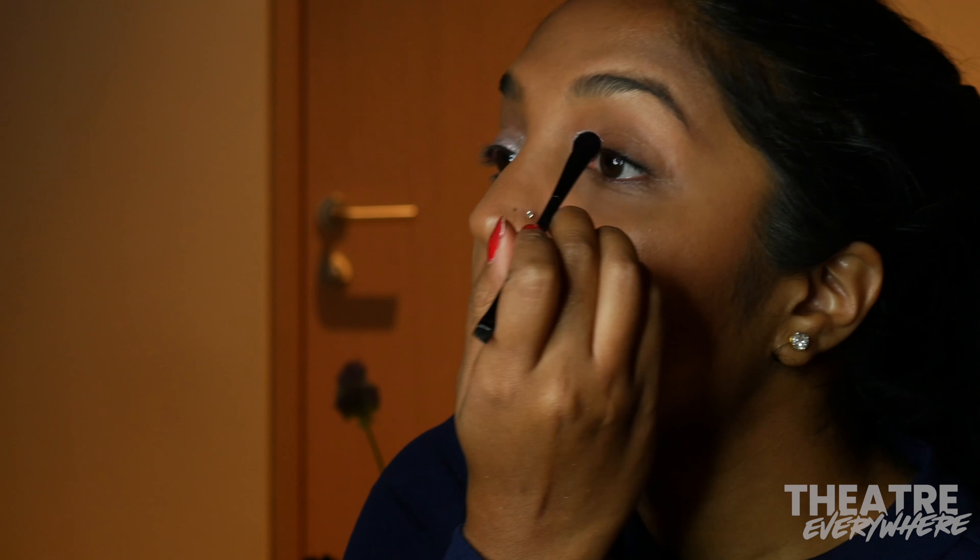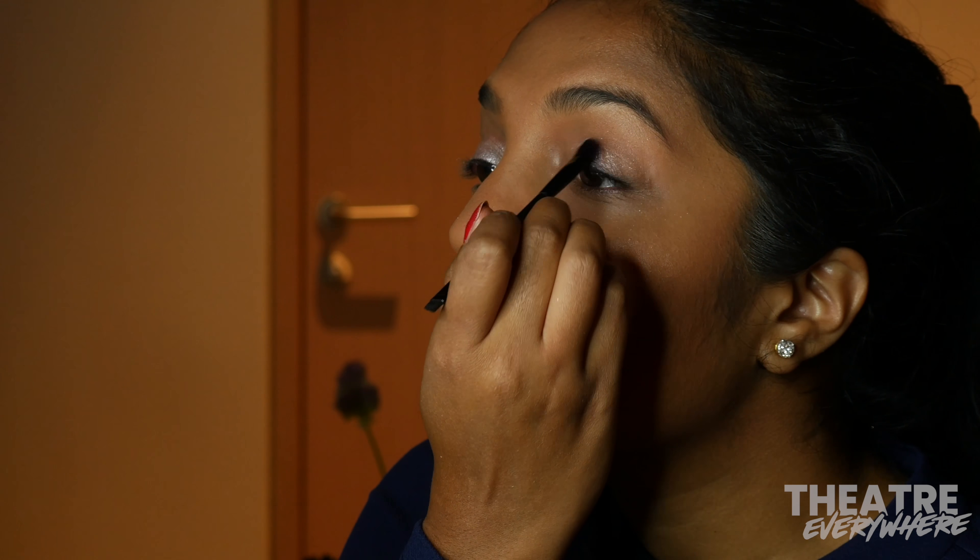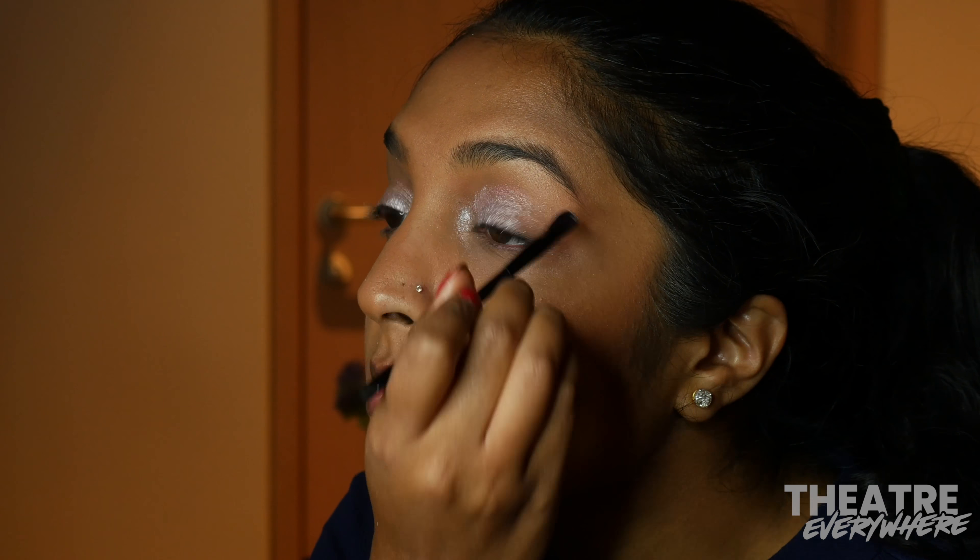Today's Broadway beauty look is inspired by the Ice Queen of Frozen on Broadway, in honor of the release of Frozen 2 today.